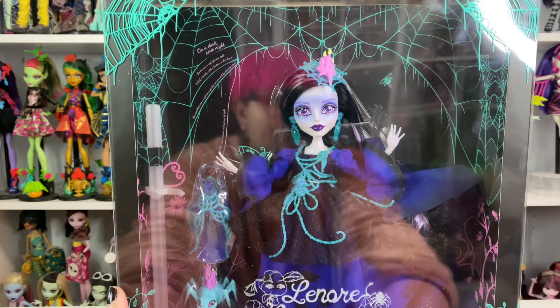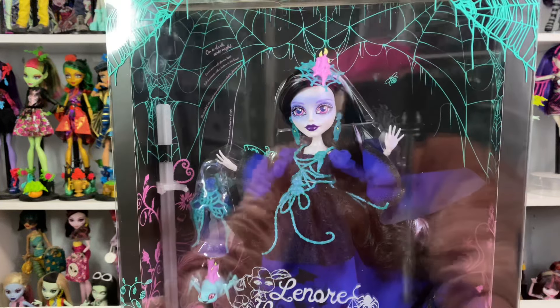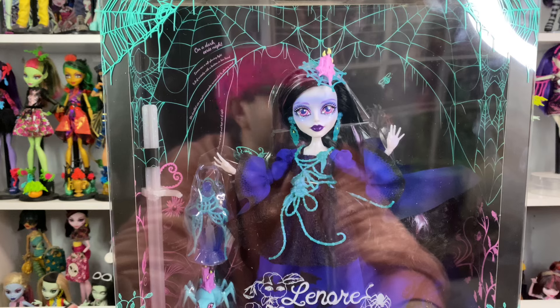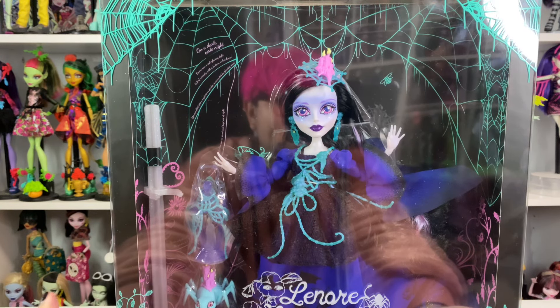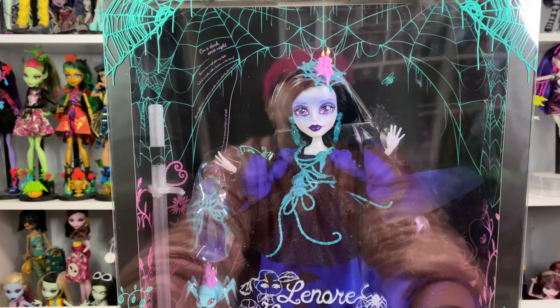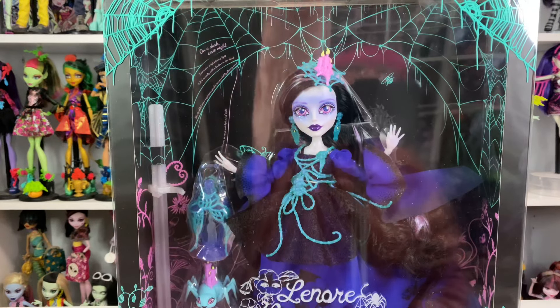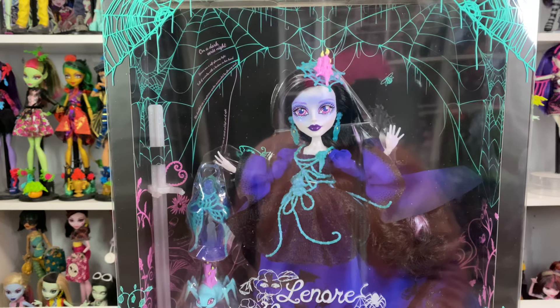Hey everyone and welcome back. Alex is here and we are unboxing the Mattel Creations exclusive Lenore Loomington doll. She has so much controversy surrounding her — a lot of you guys did not like her. But I think she's incredibly beautiful. This face sculpt is so divine.